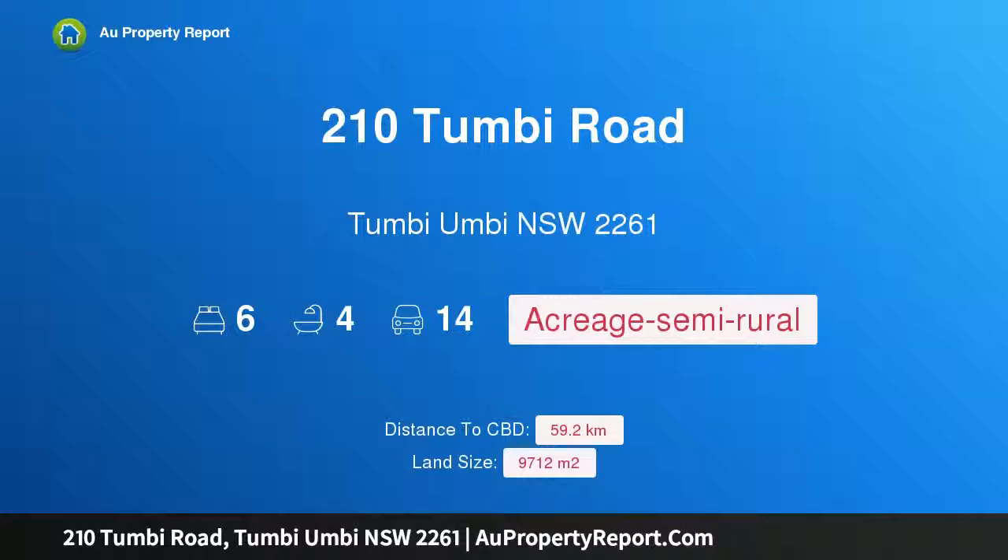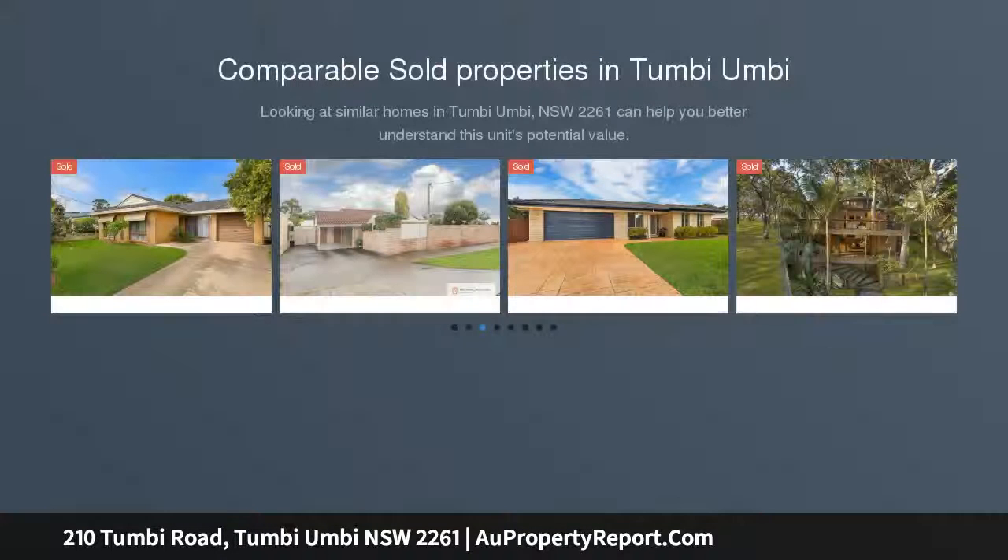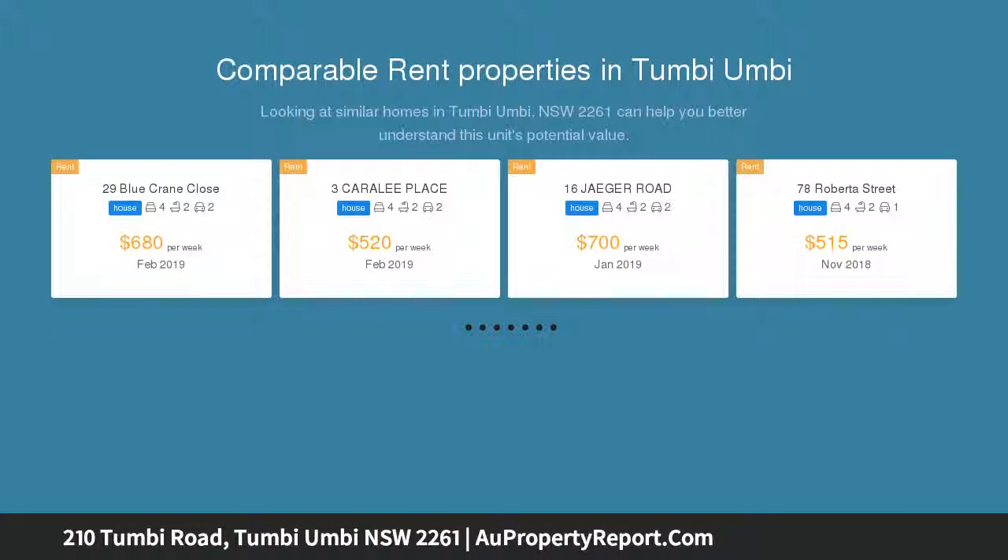Hi, I am glad to introduce property 210 Tumby Road, Tumby Bay, New South Wales, 2261. Dual occupancy on sunny level acres — rarely do opportunities such as this present themselves. With a main home and attached second dwelling, this property is situated on two and a half near-level sunny acres.